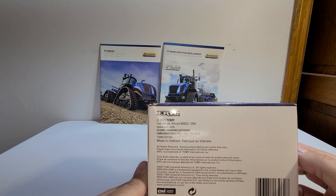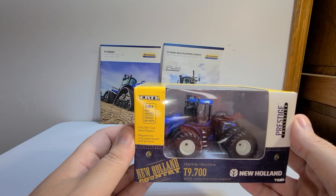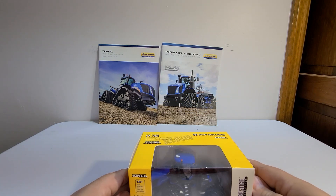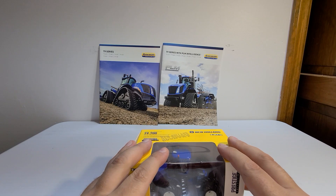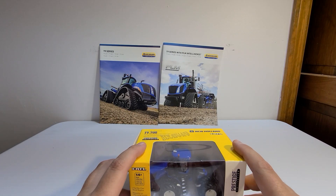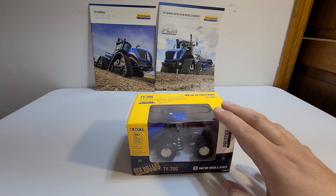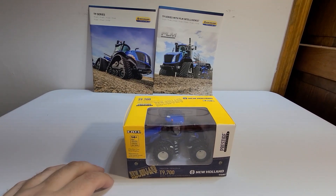Your normal stuff — pretty neat tractor, pretty nice display box to have it in. We're going to pause the video here. As you can see, I actually have the brochures for this tractor in the background. It shows the tracked version on the front of the brochure, but it is for this tractor too. Let's get this out of the box and we'll talk about it.